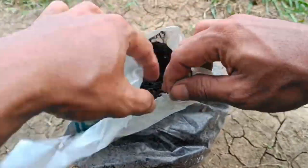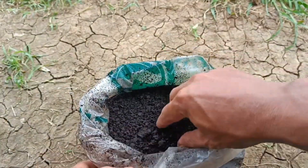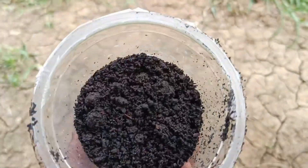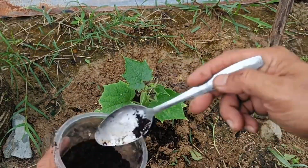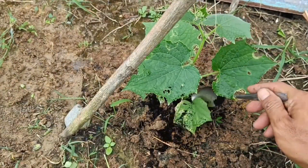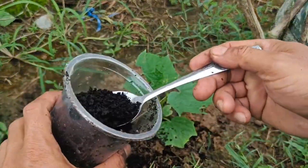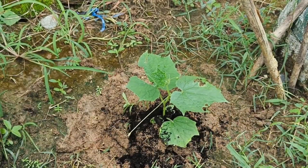Coffee grounds mixed with soil are very beneficial for fertilizing plants because they are rich in nitrogen, potassium, and phosphorus, improve soil structure, and help repel pests like snails. They are ideal for acid-loving plants like azaleas. Benefits include: adding nutrients (nitrogen, phosphorus, potassium); improving drainage, aeration, and water retention; serving as a natural fertilizer or compost; acting as a pest repellent due to caffeine and abrasive properties deterring slugs and ants; attracting earthworms; and increasing soil acidity for plants that prefer acidic conditions.